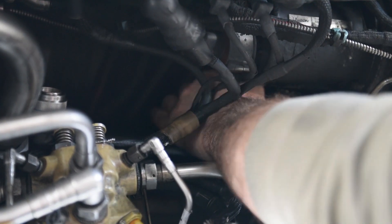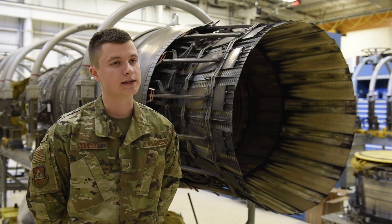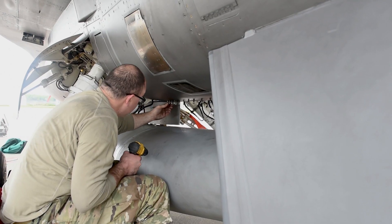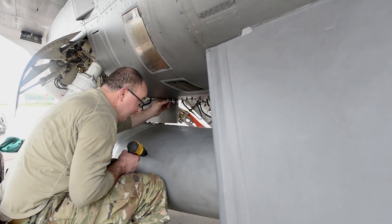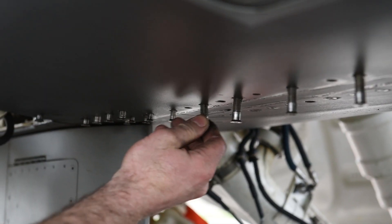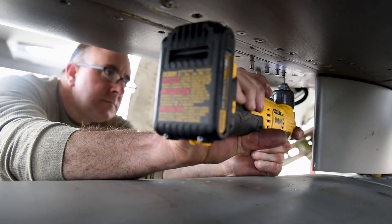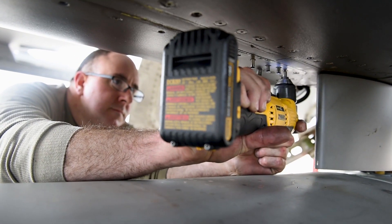Usually once we get an engine back into the shop, we do a full receiving inspection and look over everything. We'll know in advance kind of what we need to do and what's been found to cause the engine to come back here. But usually with the receiving inspection, we take a further dive into what needs to be done and we can find hidden things wrong with the engine in order to fully repair it and get it back to functioning shape.